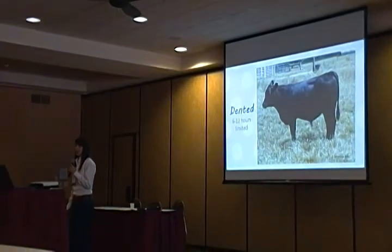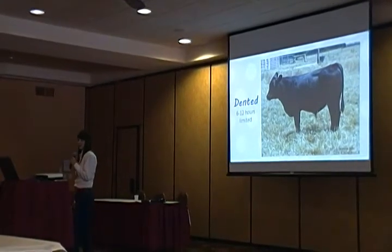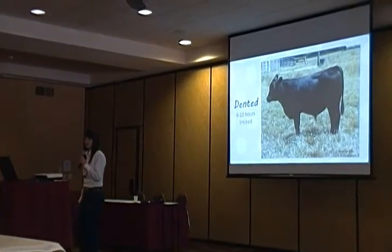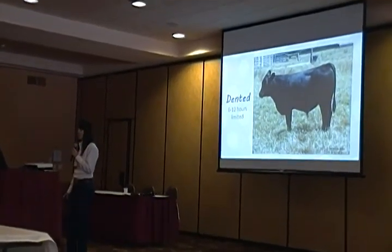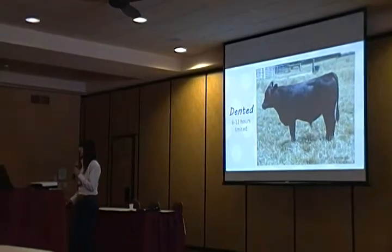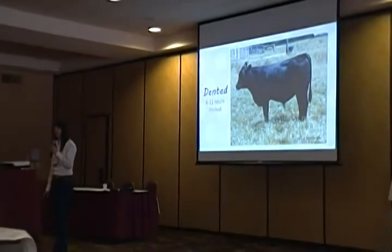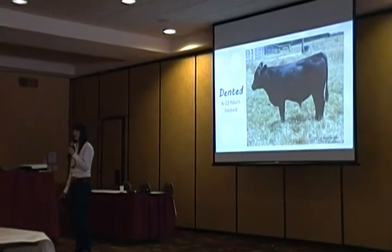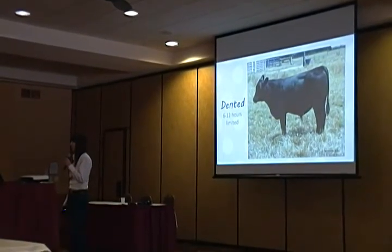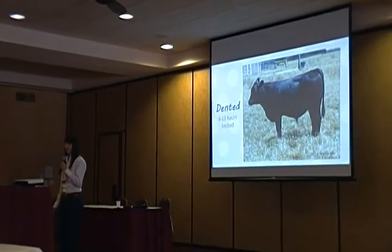This cow — maybe 6 to 12 hours — may not have had enough food. You can see that the rumen is a little bit dented, you can see a shadow. This is not a reason to panic, but it is a reason to reevaluate your grazing strategies or feeding plans. If you're rotationally grazing, you may need to make your paddocks a little bigger to allow cattle more feed, or if you're feeding in a barn, bring feed out a little sooner.